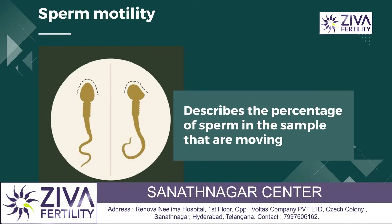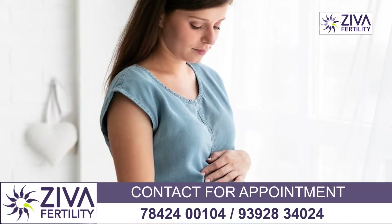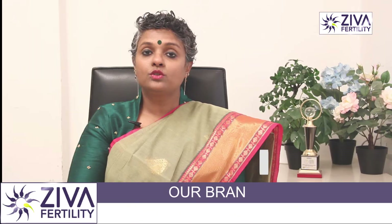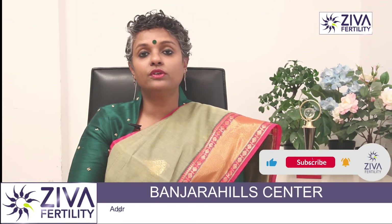Motility is a very critical thing. Unless the sperms are progressively motile, the chance of pregnancy comes down a lot. So therefore, I'm going to talk about eight quick ways to improve your sperm motility.